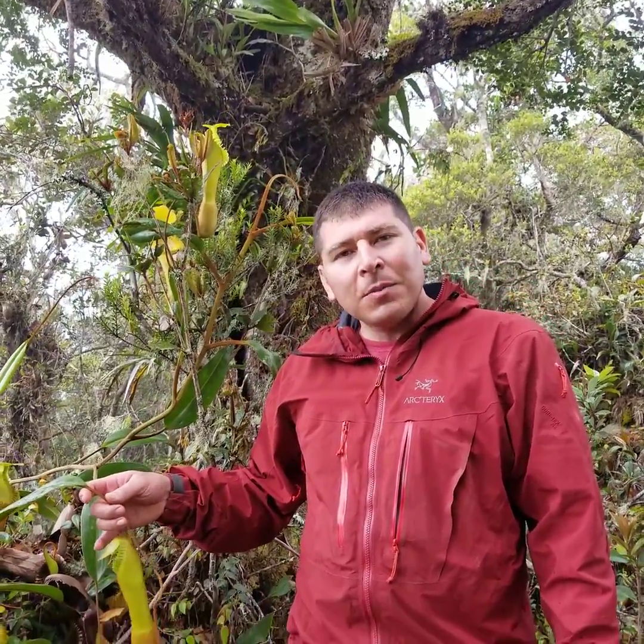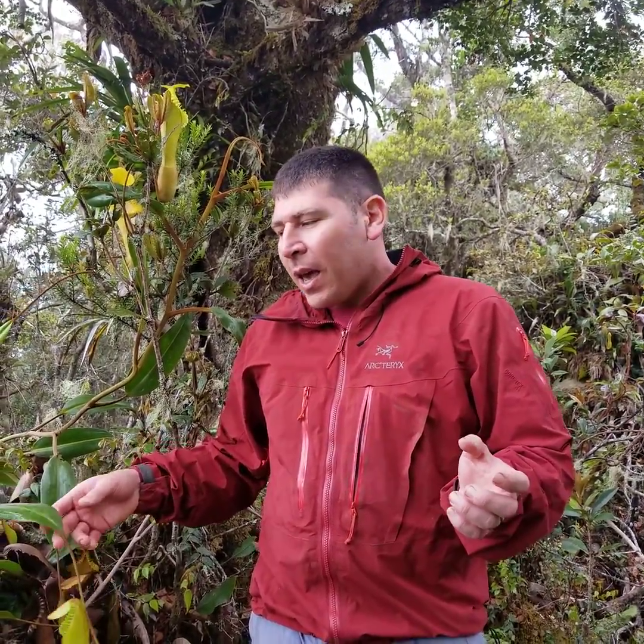I'm here with Nepenthes edwardsiana in Kinabalu National Park. We're on Gunung Minotuhan and this is a very iconic species. It's renowned for having one of the most fanged and large pitchers in the genus, and I just wanted to cover a little bit about what the habitat is like up here.